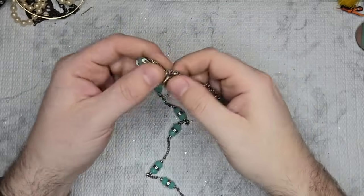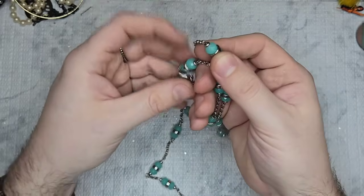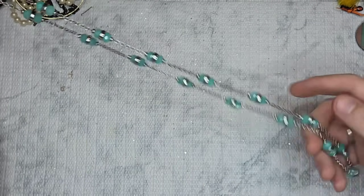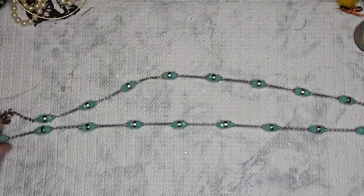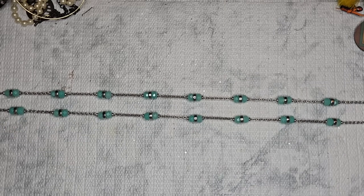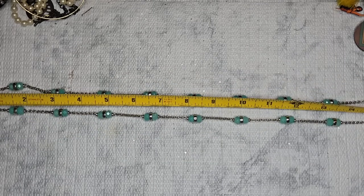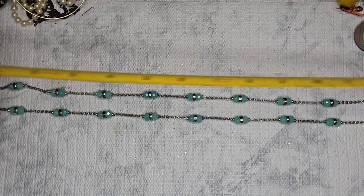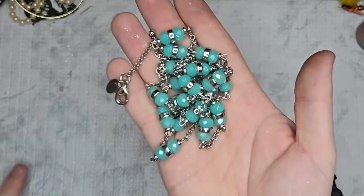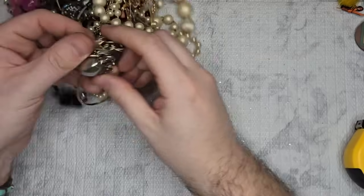This is a Charming Charlie — there's the C. These are faceted aqua blue glass in excellent condition. I get a lot of Charming Charlie, Paparazzi, and Avon, and the lower-end pieces are always in good condition. This is a 33-inch necklace — so 16.5-inch drop, no extender. Let's do $4 on it. I love that aqua blue color and it's definitely sellable.